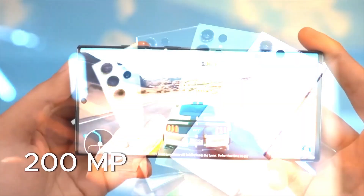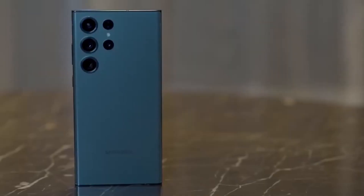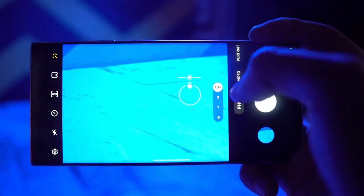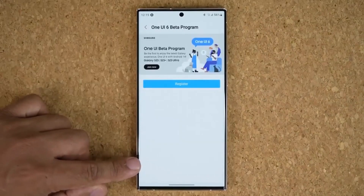It's all about the cameras: a 200-megapixel main, 12-megapixel ultra-wide, 50-megapixel telephoto, and a 10-megapixel lens with 10x zoom. Plus, it's got a 12-megapixel front camera for great selfies.